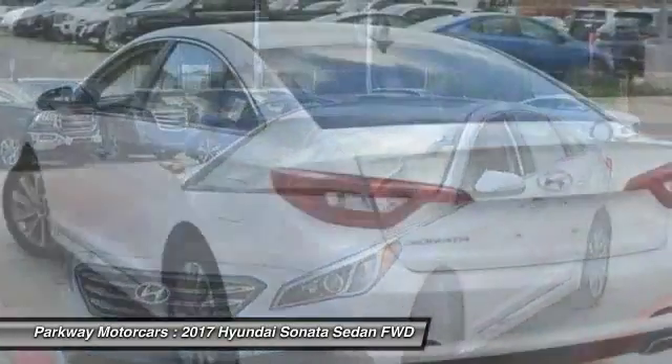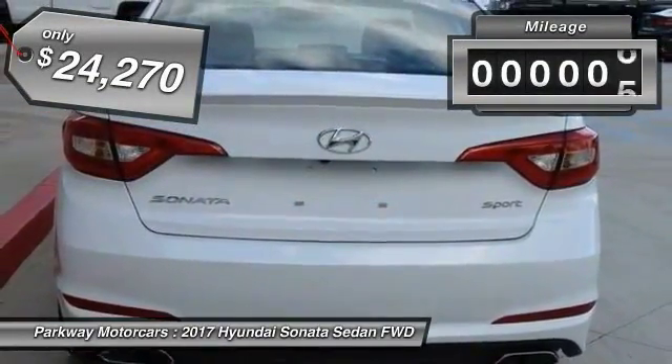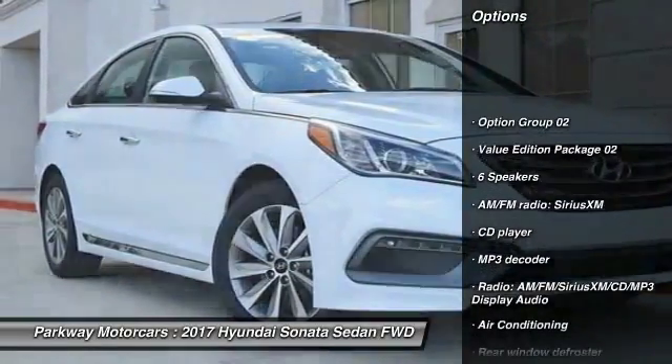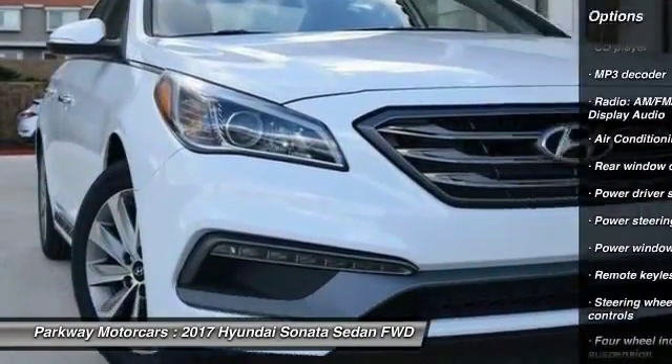Priced below $25,000, this vehicle has less than 100 miles. Here are some of this vehicle's great options: traction control, dual airbags, leather-wrapped steering wheel, air conditioning, power steering.